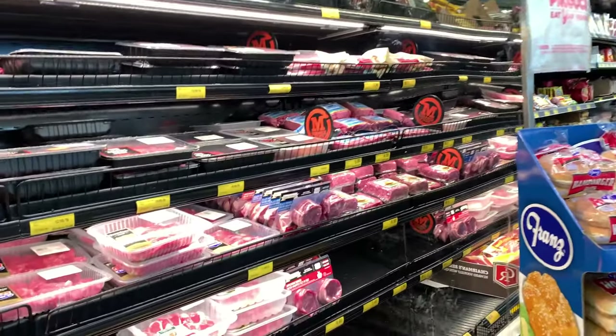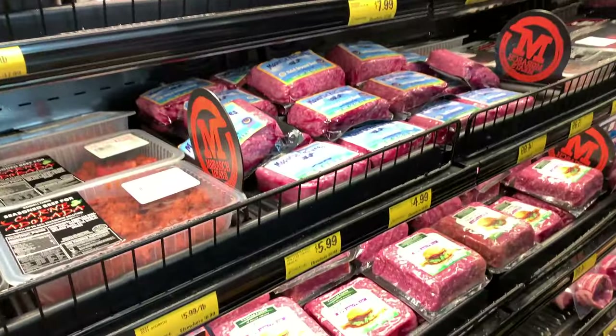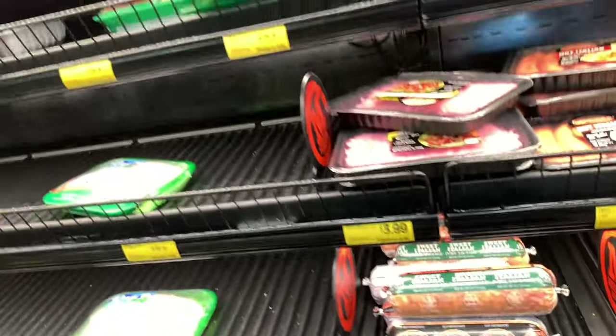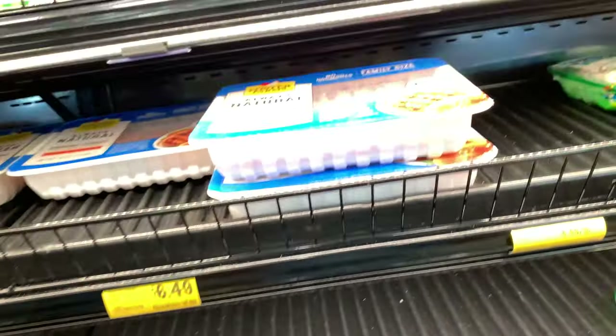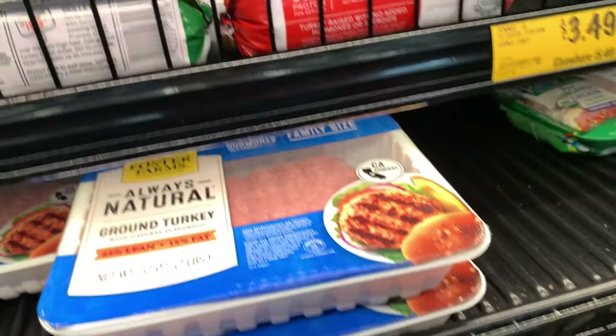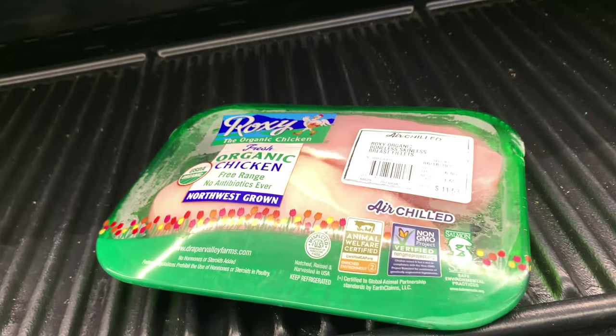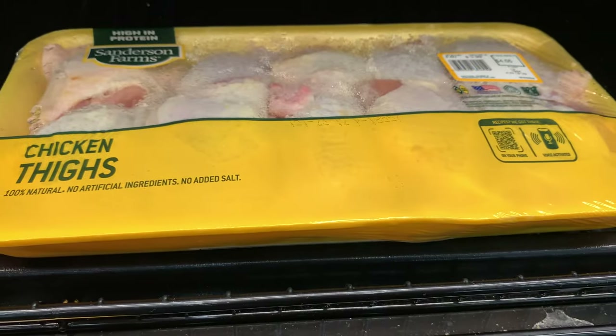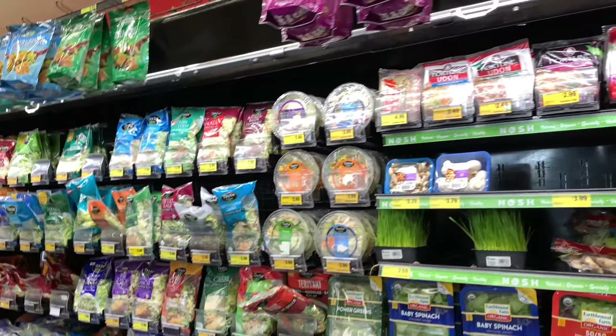Here are some of their meat options — if you have the freezer capacity and a way to keep things preserved in a grid-down situation, you may find some really good deals here. We do a lot of ground turkey. The going rate is about $6.49 here, which is about average. And there's $1.39 a pound on what I think is a full chicken, and $1.29 a pound on chicken thighs. They do have fresh produce here as well.